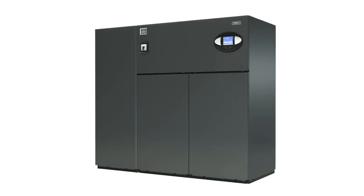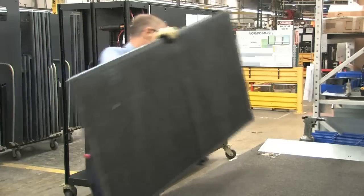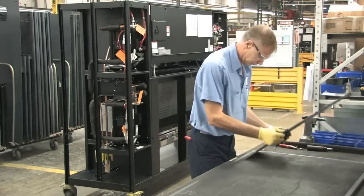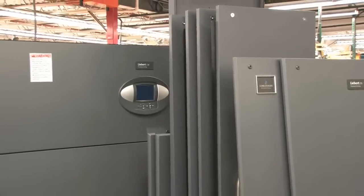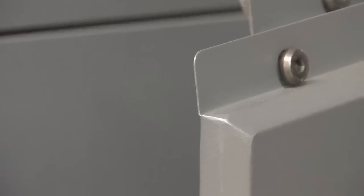Our flagship product is the Liebert DS Precision Air Conditioner. This product has panels with special 45-degree angles that require precise fabrication. When we made the panels on the manual press breaks, the welders had to spend an excessive amount of time welding and grinding the corners. Now with the high precision of the EBE, the panels come out much more uniform and that has greatly reduced the welding time.